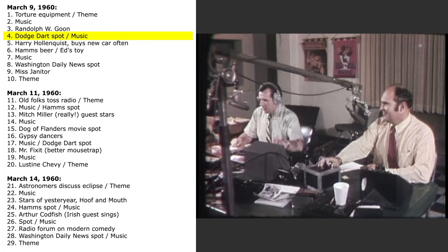Dodge Dart is on target in Washington. Your Dodge dealer will not be undersold on the new Dodge Dart. Drive it today.